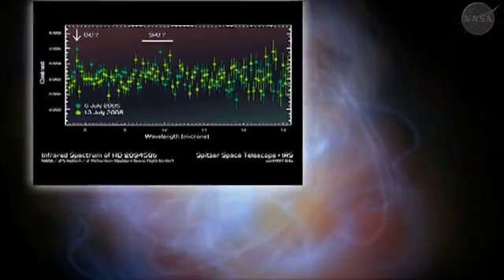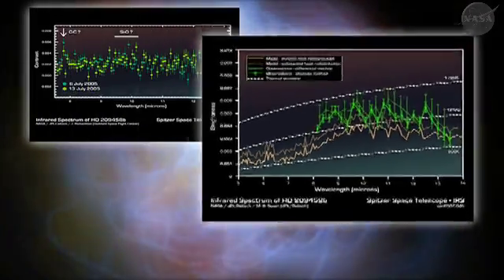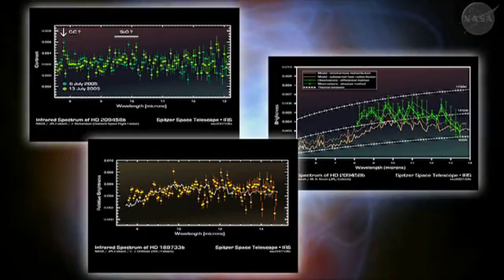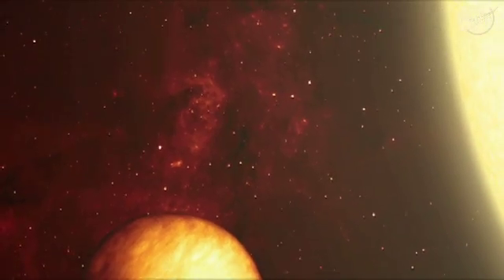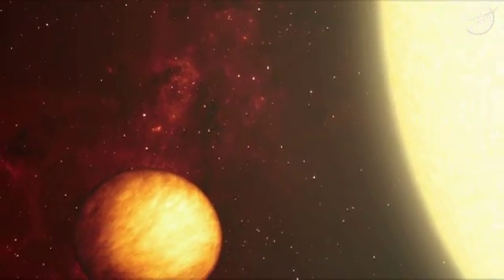Two different — actually three different teams basically found the first real spectra of a planet around a different star, and that's a pretty big deal. Grellmeyer, Swain, and a third team headed by Dr. Jeremy Richardson studied two planets: HD 209458b and HD 189733b — two hot Jupiters, or gas giants, that orbit close to their suns, 300 to 900 trillion miles from Earth.